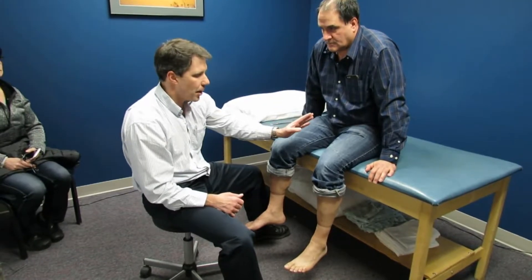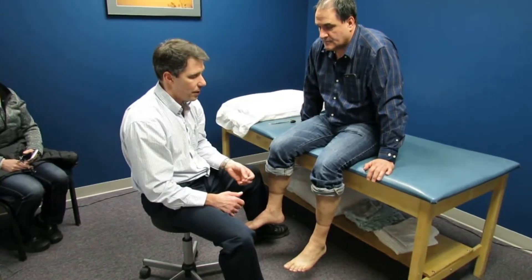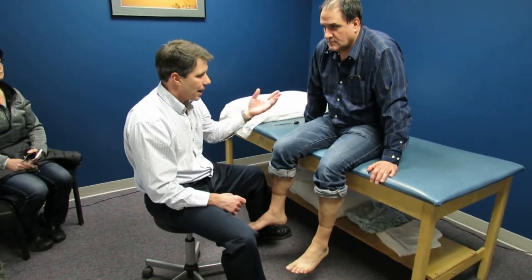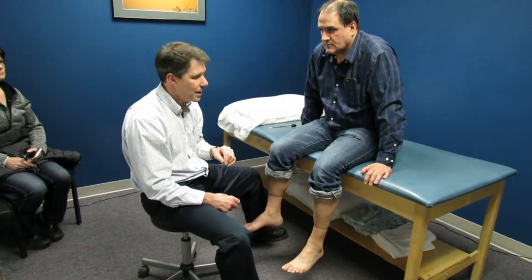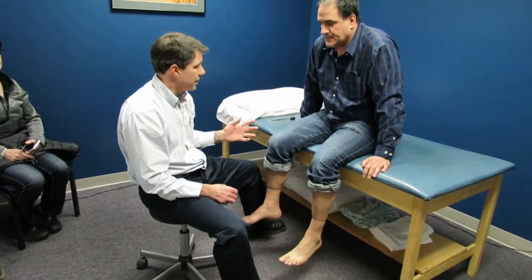So now we have myotomal weakness in different myotomes, which doesn't make sense for an isolated lumbar nerve root compression. That's where we need to be very concerned about some sort of an upper motor neuron lesion. The MRI shows a transverse myelitis at about T9 through T11, and no real signs of MS from the testing that they have done.